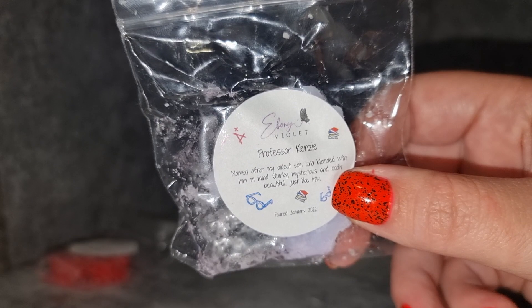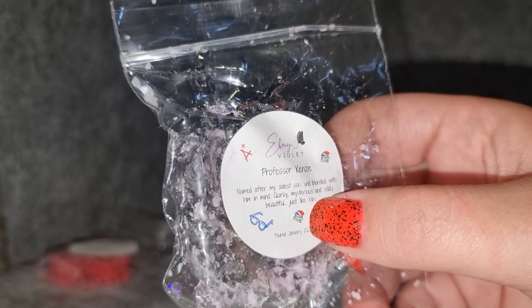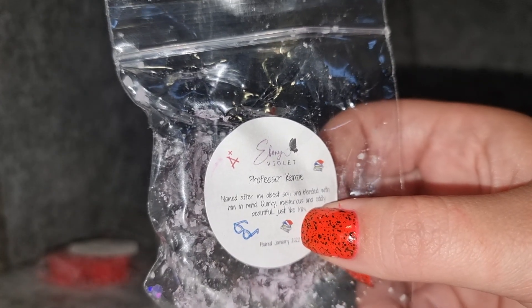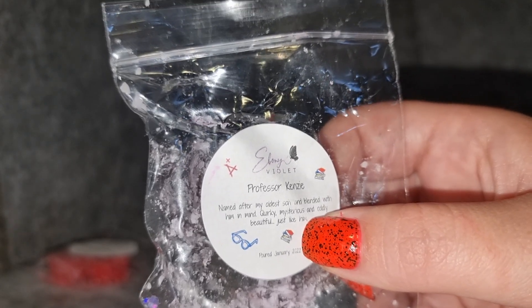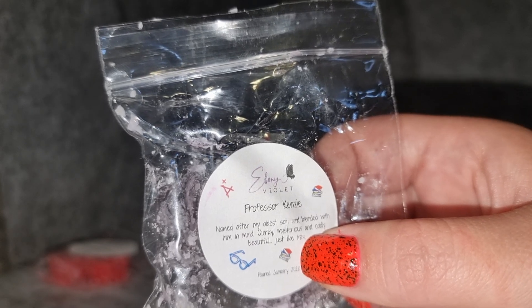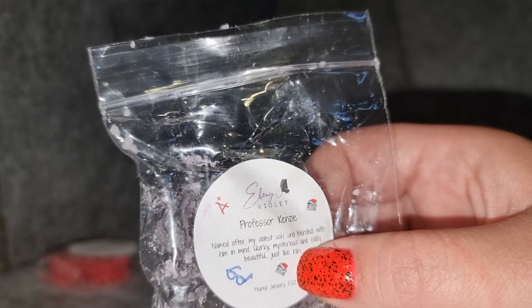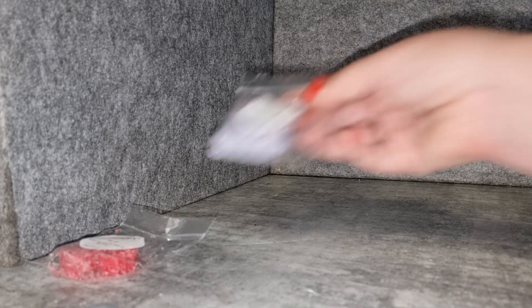It doesn't really need cure time or anything — it's just good to go, really easy to cut, but it can get a bit messy in the bags. The other sample I have is 'Professor Kinsey,' named after her oldest son and blended with him in mind — quirky, mysterious, and oddly beautiful, just like him. I've had this before; it was one of the first scents I got from Ebony Violet. It's a real chameleon of a scent — very quirky and mysterious. Sometimes it smells like it has a bakery note but it doesn't always. It feels like a mix of a lot of different things — kind of like a cologne, a mix of lots of colognes. It's a nice scent.